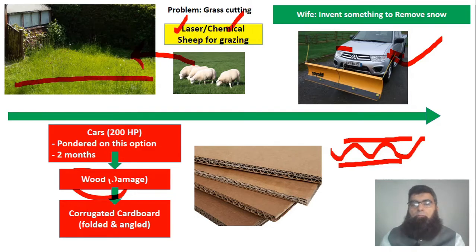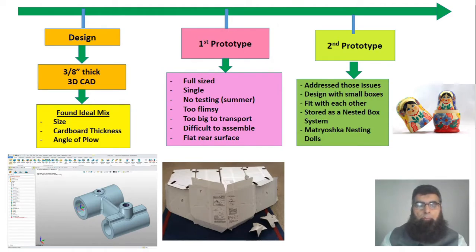He started thinking about making a prototype. Being a CAD designer, he applied mathematics and CAD techniques to find the ideal mix: the size of the snow plow, cardboard thickness of three-eighths inch, optimal shape, and angle of plow. Based on that, he made his first full-size prototype. He couldn't test it — it was summer — but he found it was too flimsy, difficult to keep intact, too big to transport, difficult to assemble, and the flat rear surface didn't fit the semi-circular bodies of many cars.